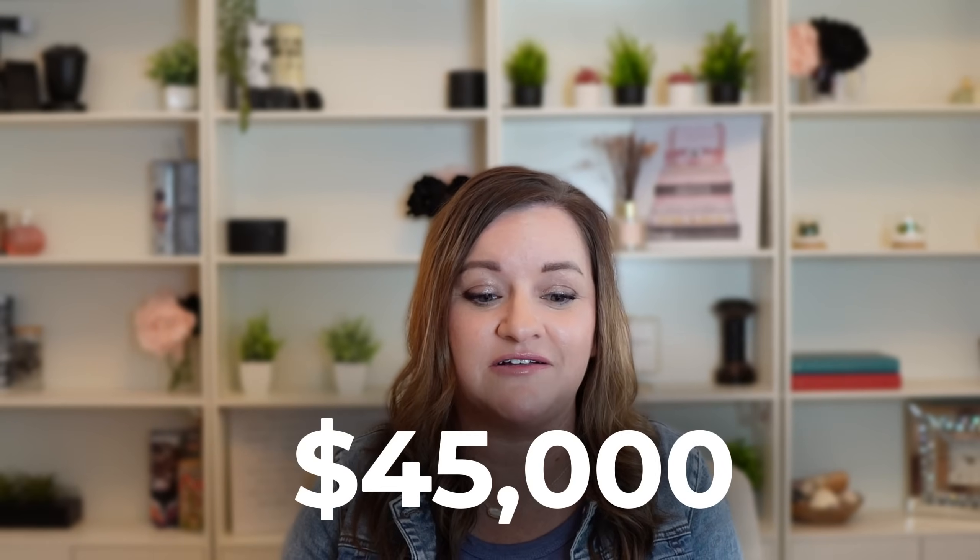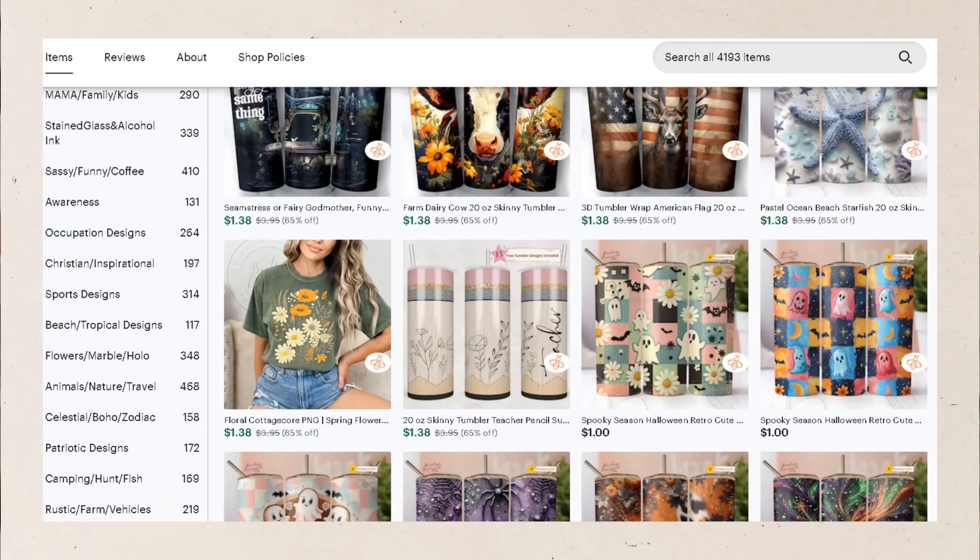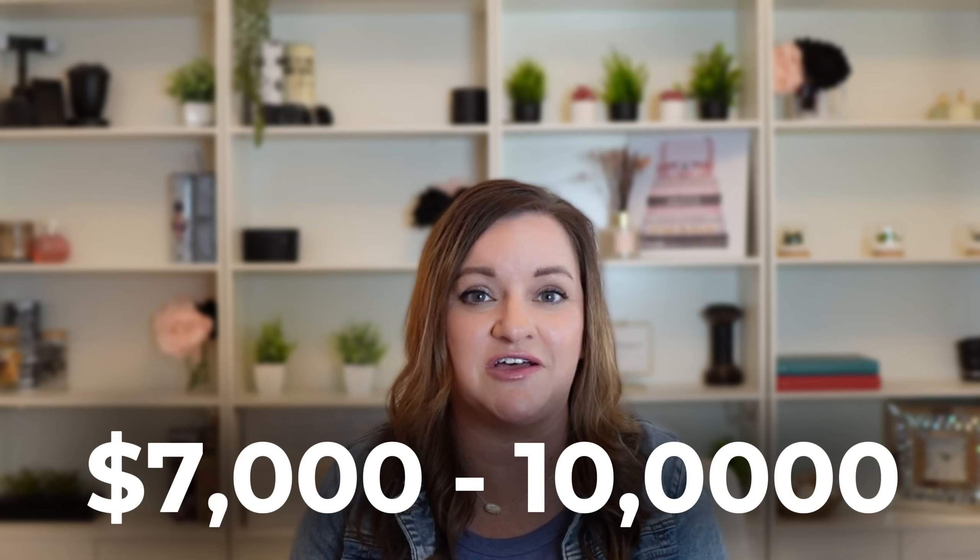So the image on this tumbler is what the digital download is that I created, and they finish off the process by making the physical product. At the height of Bailey Design Co it was making over forty-five thousand dollars a month on designs like this. However, I was running hundreds of dollars per day in ad spend, so now since the shop basically runs organically, it averages anywhere from seven to ten thousand dollars a month.